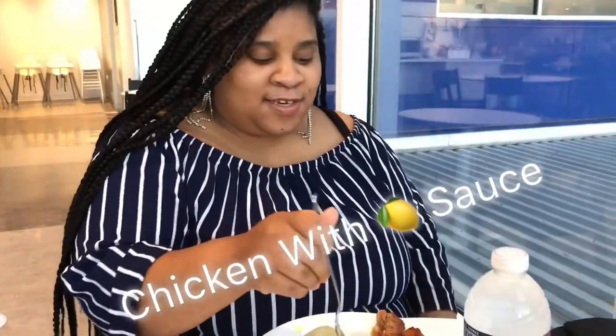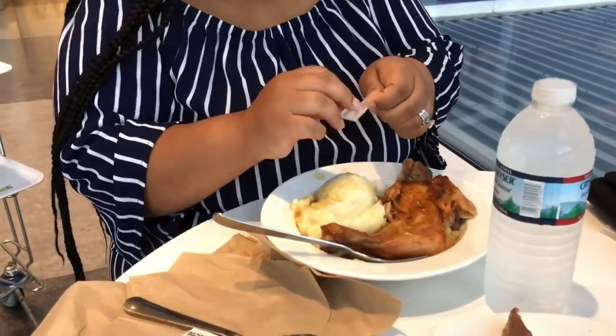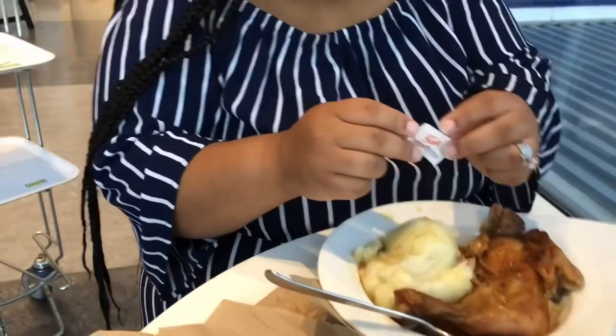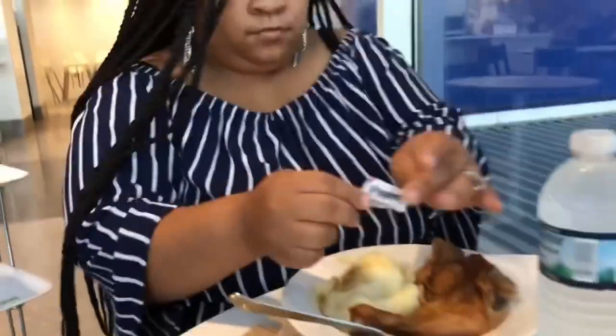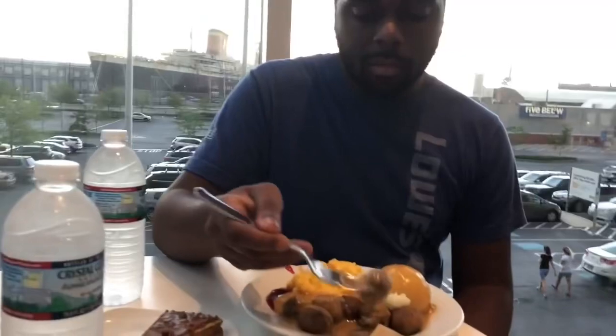I got the lemon pepper chicken. I don't really like it. Let me try it. Okay, wait a minute, hold on — I got to put some seasoning on it. You can drop the whole sauce, the whole sauce. Let me know how it tastes.